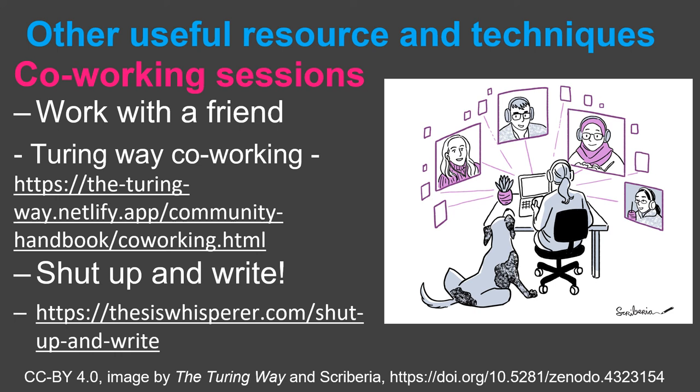It is a good idea to talk to your fellow worker at the start about what you are writing, as you might get some valuable feedback or help. Having these co-working sessions brings accountability to your task, meaning you are more likely to get it done. In the Turing Way project, we use regular co-working sessions to get tasks done. You can see our chapter on co-working in the Turing Way online book — see the link on this slide.